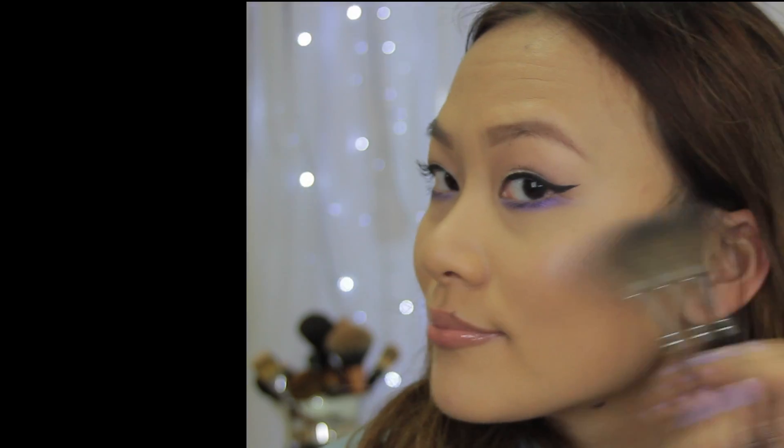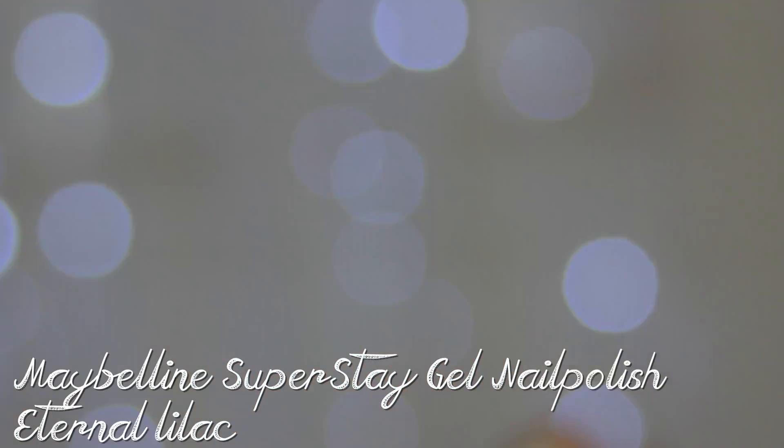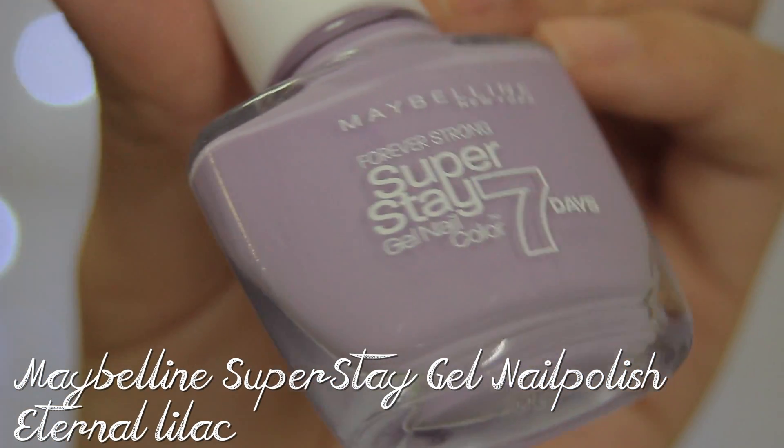Now I'm just going to do a bit of highlighting and contouring, and then finish off this entire look with some nail color.